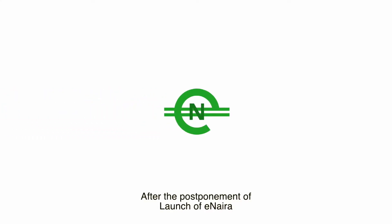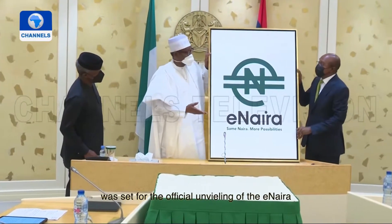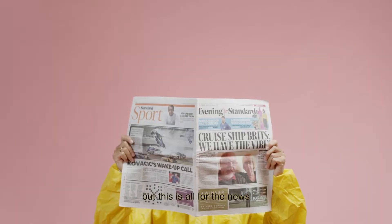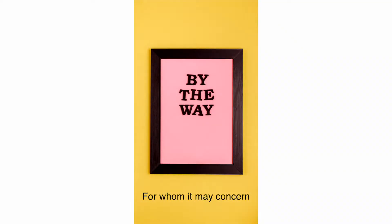After the postponement of the launch of the eNaira, Africa's first central bank digital currency (CBDC), the 25th of October 2021 was set for the official unveiling of the eNaira by the president of Nigeria. But this is all for the news — purely ceremonial, for whom it may concern.